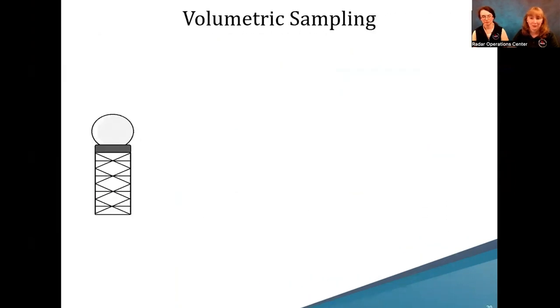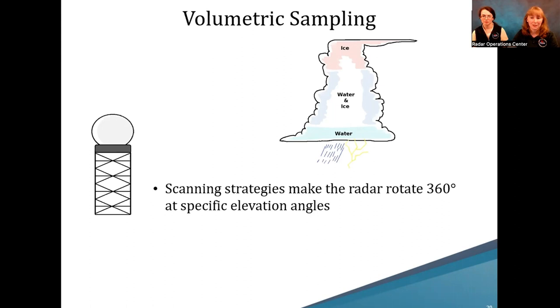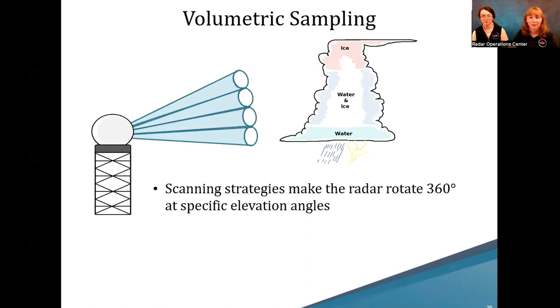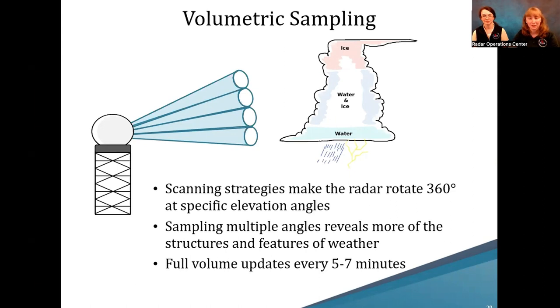Why do we scan both around and up and down? Storms have vertical structure — at the surface they might be mostly water, but as you go up it gets colder and you get more ice crystals. You want to see how the storm is developing based on those characteristics. We make full sweeps at various elevation angles to get an idea of the total volume of the storm structure. Most scanning strategies give us an update every five to seven minutes, with lower-level updates available more quickly.